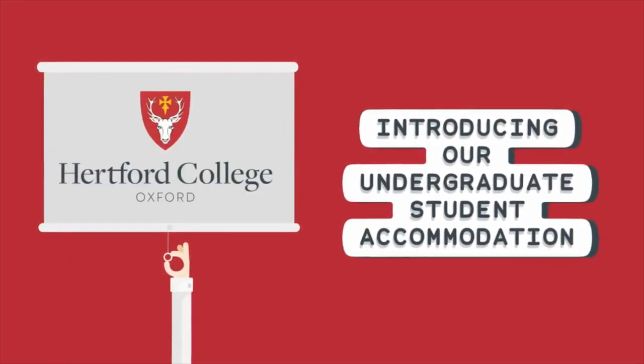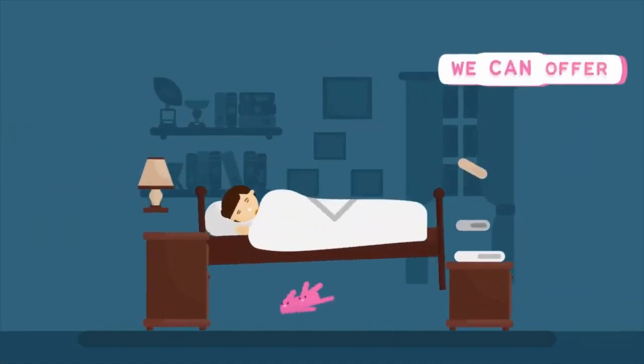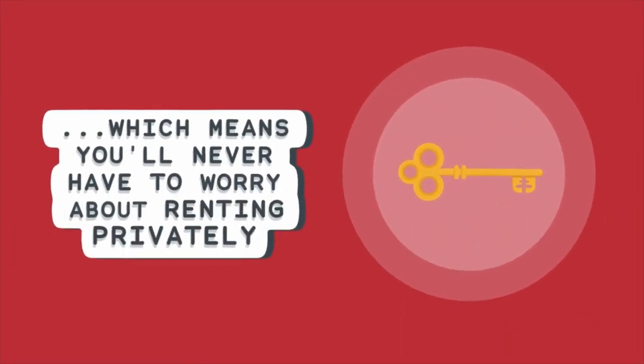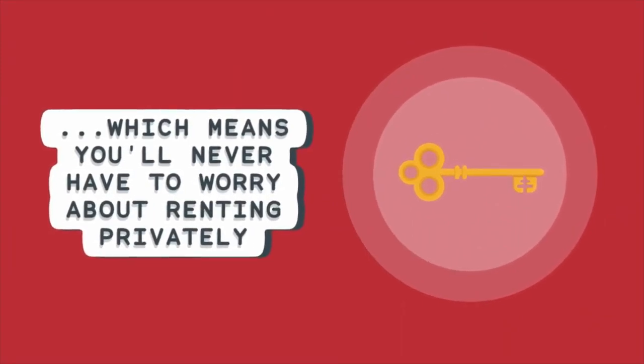Introducing our undergraduate student accommodation at Hertford College Oxford. We can offer guaranteed accommodation for every year of your degree, whether it's three, four or even six years long, which means you'll never have to worry about renting privately.